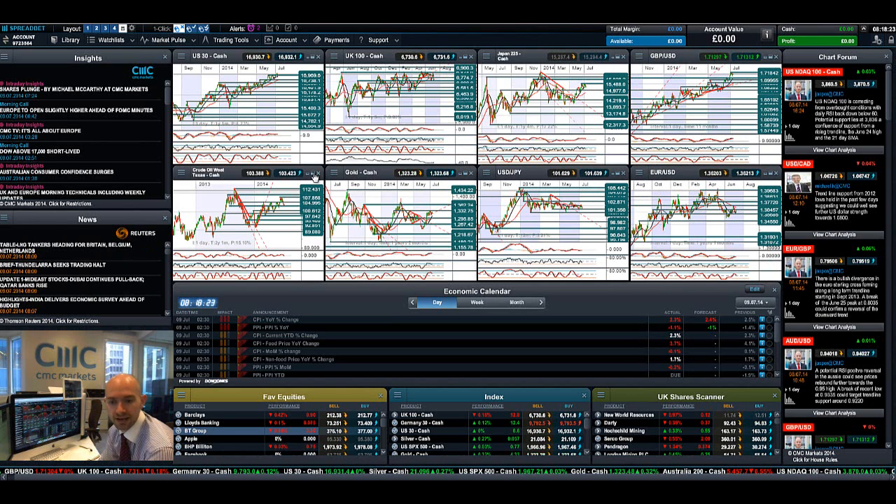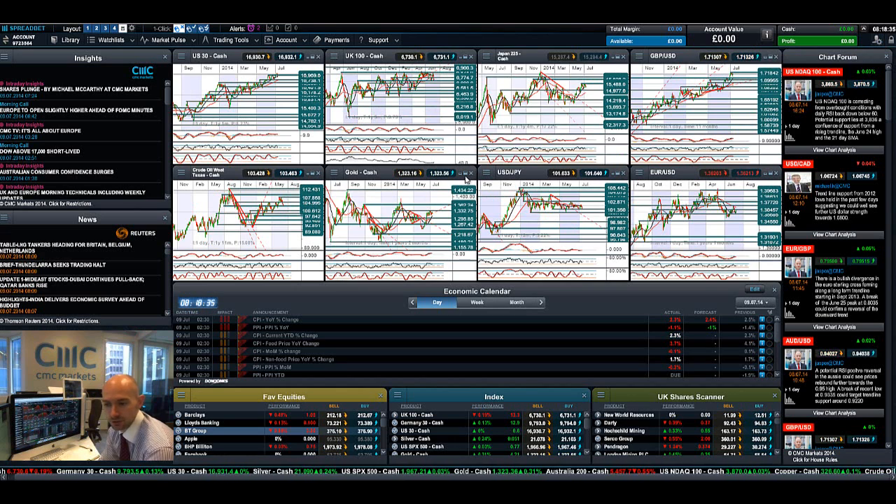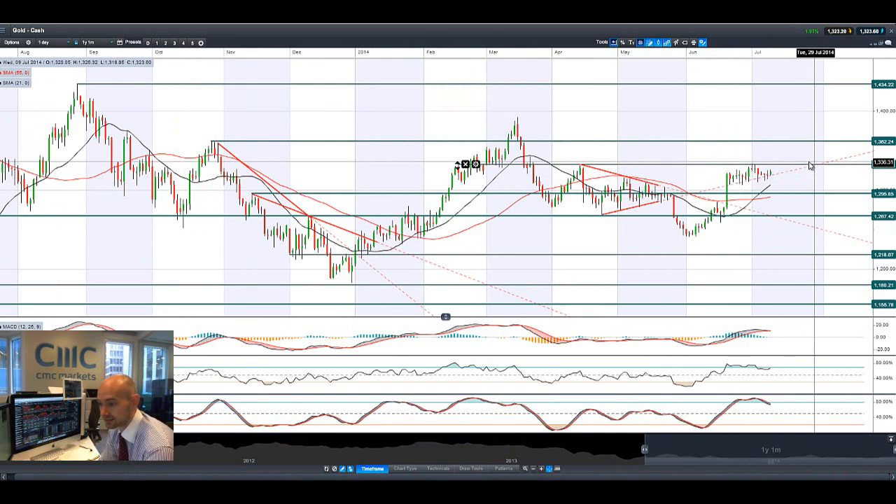Looking at West Texas Crude, 103 is the potential support. We've seen a fair bit of volatility, but this is pretty much the level that's strategic in the short term that most traders should go ahead and have a look at.